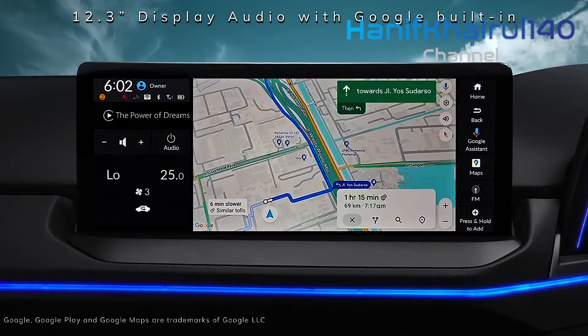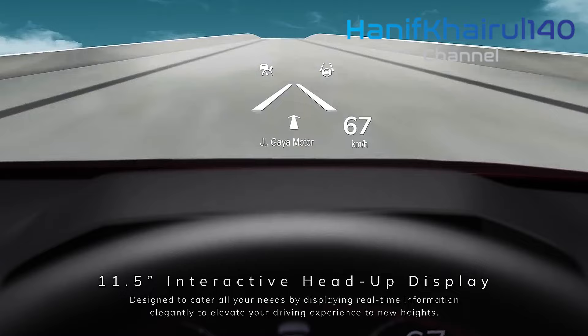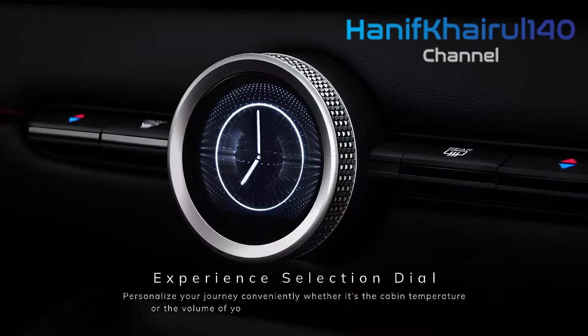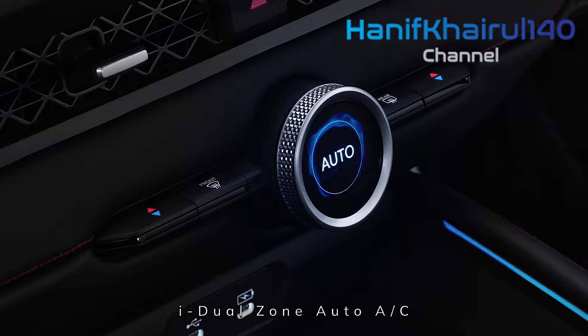At 4,975mm, the new Accord has grown substantially in length and is now longer than the last Holden Commodore. At $64,900 drive away, the price has also grown by $3,000.